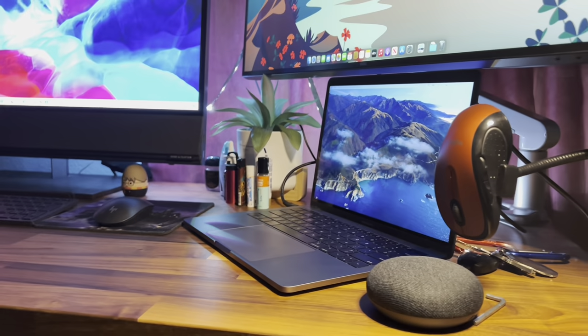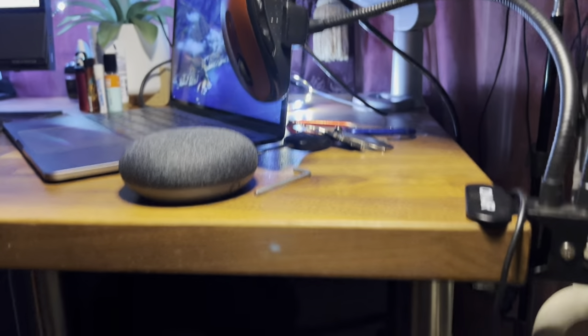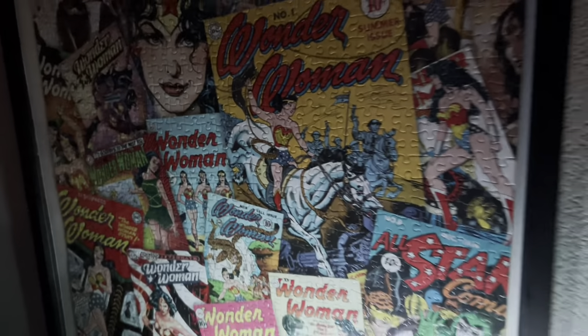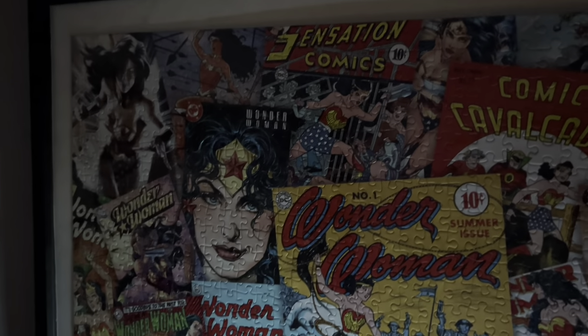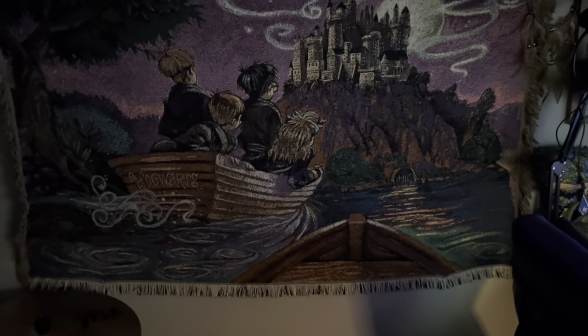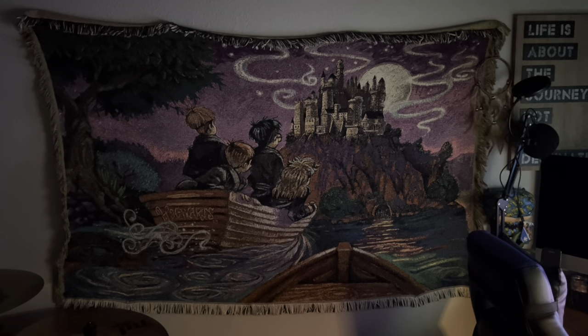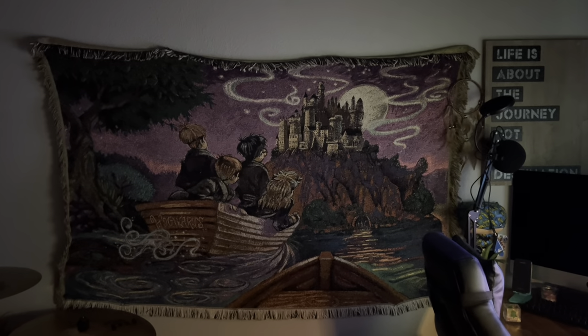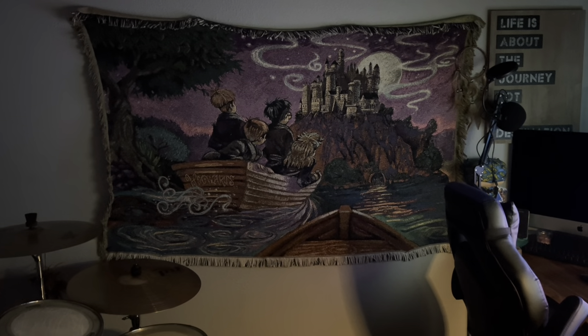This is pretty much what I have as far as my whole setup. I have a Wonder Woman puzzle-piece poster — if you thought it was a poster, it is, but it's actually made of puzzle pieces. I bought it from a thrift shop for like $5. I also have a little inspirational quote: 'Life is about the journey, not the destination.' And this one is actually a Harry Potter blanket — if you guys like HP, write down your favorite and worst character below. My brother got it from a flea market for about $5.